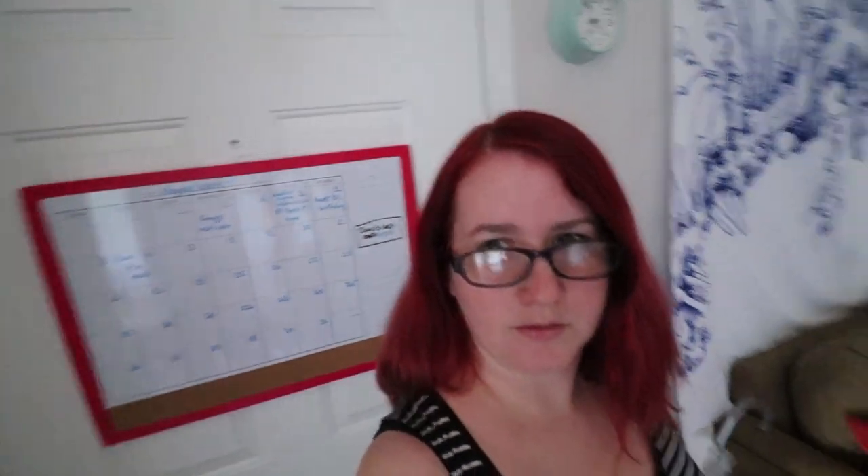Hello, welcome to another video. I thought I would do a thing called an apartment tour. Would you like to go on a tour of my new apartment? Yeah, okay cool. So this is the front door — this is how we come in.